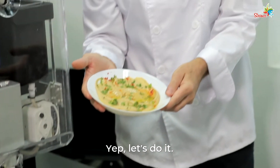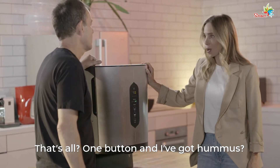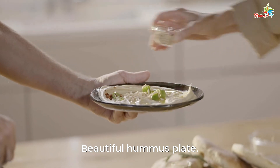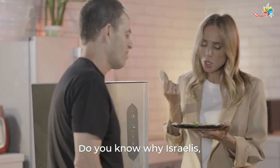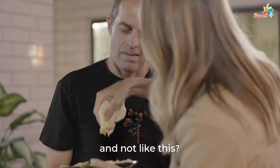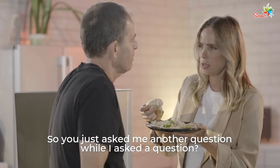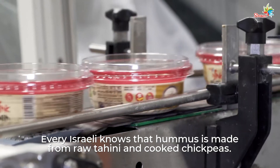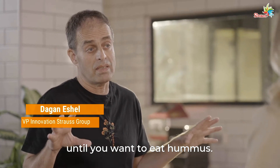So do you want to prepare hummus? Let's do it. Take the chickpea paste bag, hang it over here. Just push the button — that's all. One button and I've got hummus. Beautiful hummus plate. Fresh hummus. It's exactly like a local hummus joint in Israel. Every Israeli knows that hummus is made from raw tahini and cooked chickpeas. Each of them alone can stand for a while, but when you mix them, you're going to have to eat it right away. And here, this machine keeps them separate until you want to eat hummus.